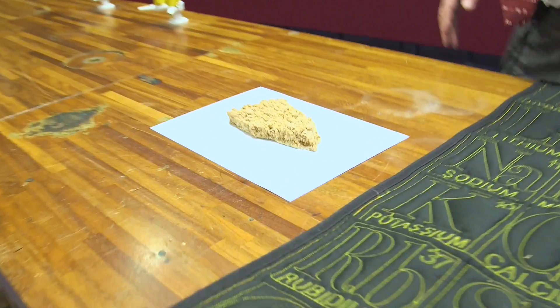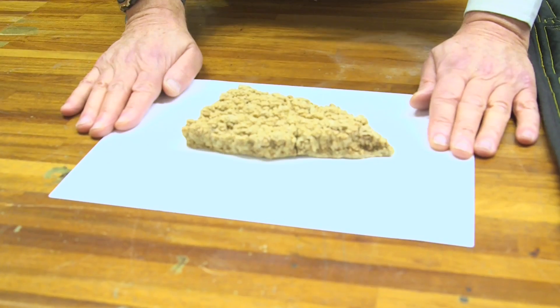On the first day of Christmas, we had some tartaric acid from a wine barrel. Now let's see what we're going to have on day three.